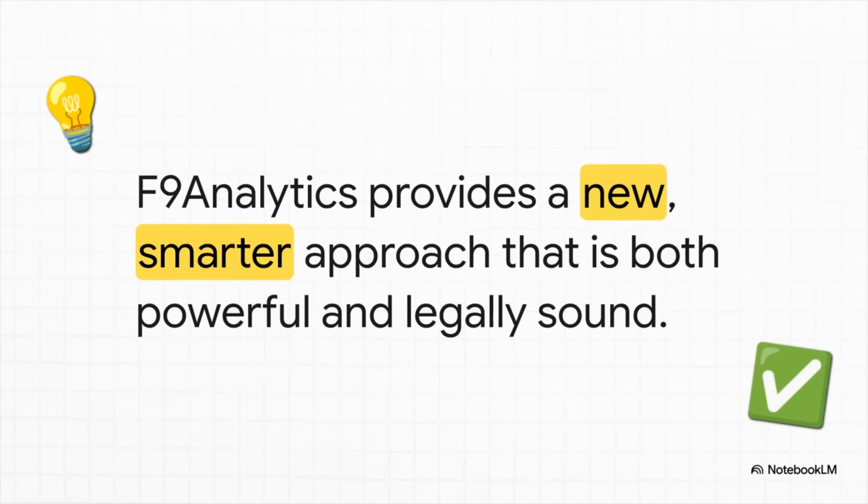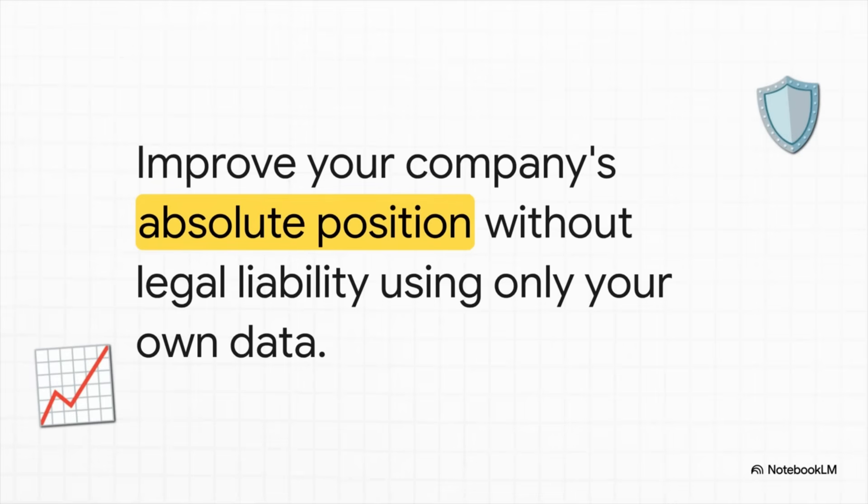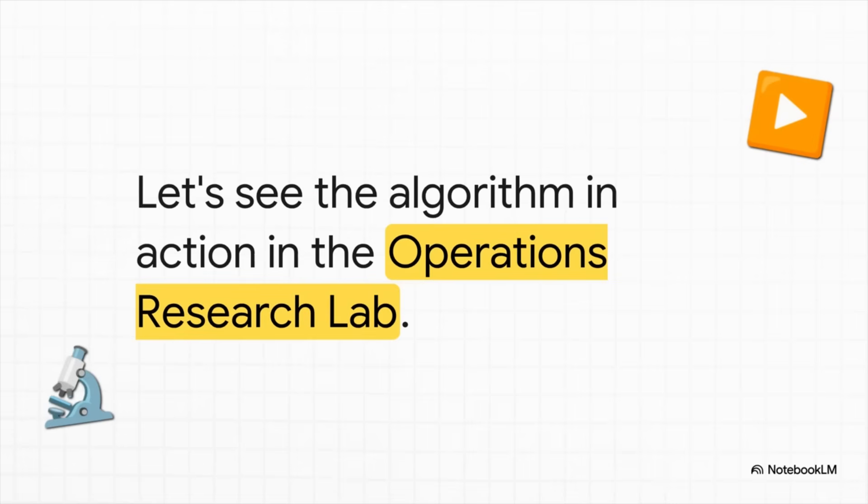So how do we solve this? Well, there's a smarter, legally sound approach. It's all built on three core, transparent principles. It's about maximizing your performance using only your own portfolio data.